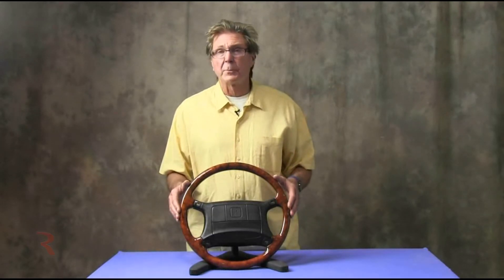Hopefully we'll have installed pictures where we can show the completed car with this wheel as the pièce de résistance.